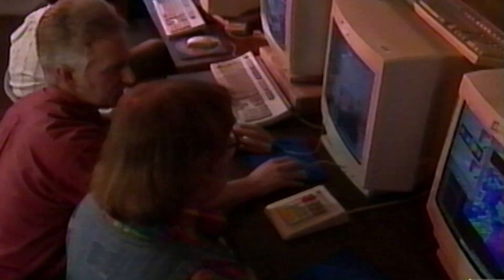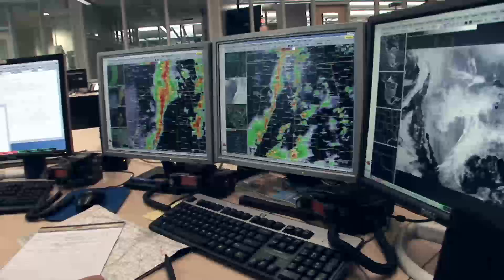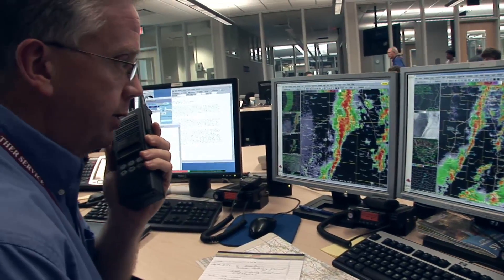Not only did we help bring that technology to the National Weather Service and to help protect lives and property, but we have continued to upgrade that technology, keep it relevant, and keep it state of the art.